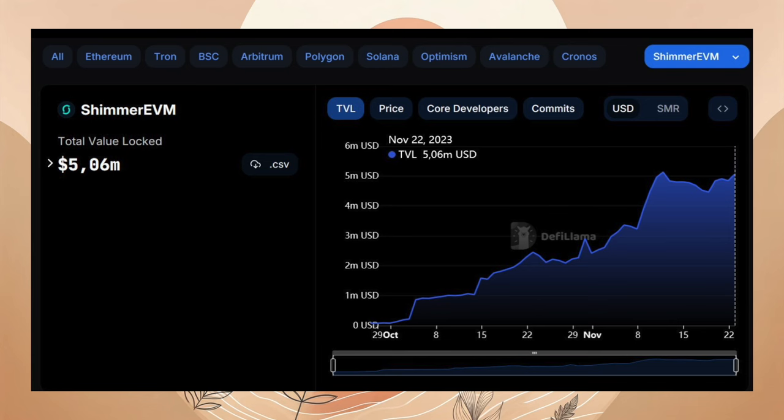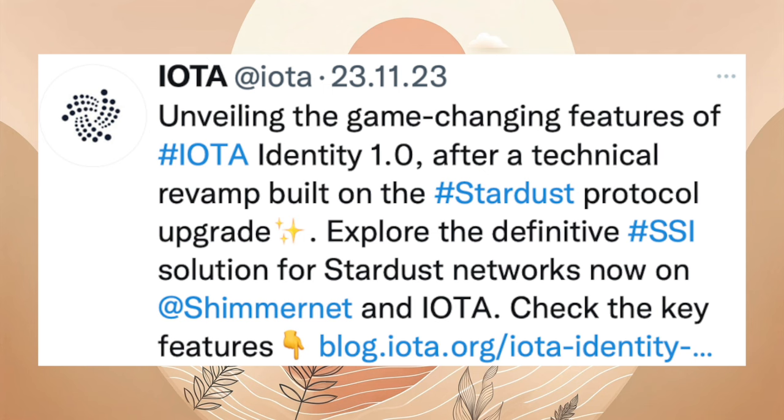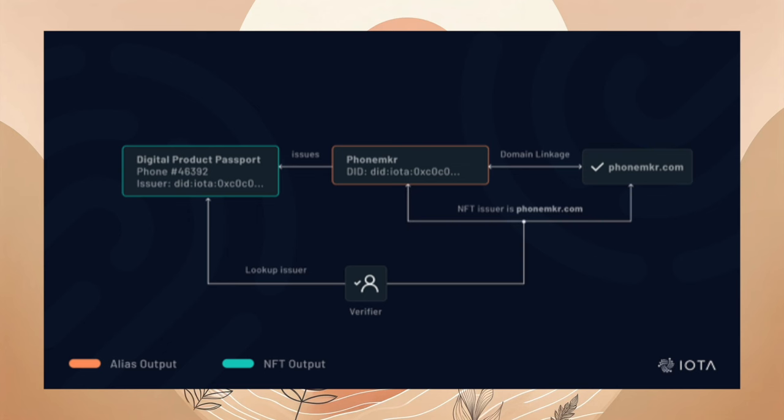Am 23.11. durchbrach die Shimmer-EVM die 5-Millionen-Dollar-Grenze. IOTA Identity 1.0 hat ebenfalls am 23.11.2023 das Licht der Welt erblickt. Diese Version ermöglicht die Darstellung von Identitäten als Alias-Outputs auf Layer 1 und bietet verbesserte Möglichkeiten für die Verwaltung von Daten, Controller-Rechten und erweiterten Funktionen. Durch diese Darstellung von Identitäten auf Layer 1 ergeben sich neue Interaktionsmöglichkeiten, darunter die Steuerung von Identitäten durch andere Identitäten, die Authentifizierung von Transaktionen, die Ausgabe von NFTs und nativen Tokens. Es wurden auch Verbesserungen der Schlüsselspeicherung und bei der Domain-Verifizierung vorgenommen, einschließlich der Verwendung von JSON Web Tokens (JWTs) für die Kodierung von Berechtigungen.